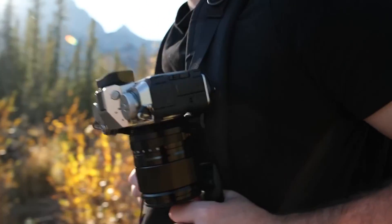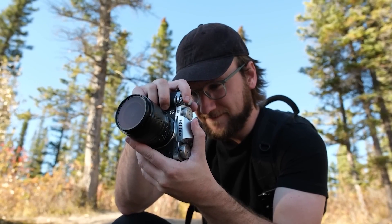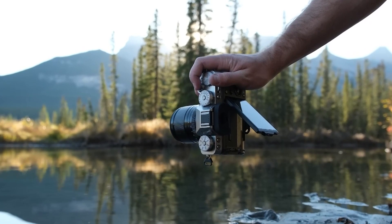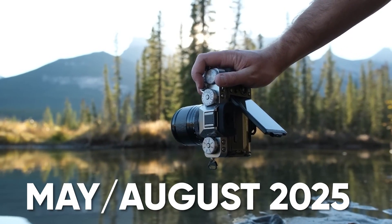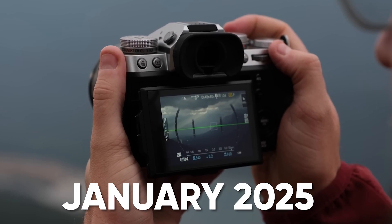Based on Fujifilm's typical 30-month or 2.5-year refresh cycle for X-T series cameras, the most likely release window for the X-T6 is between May and August of 2025, though some rumors speculate it could arrive as early as January 2025.